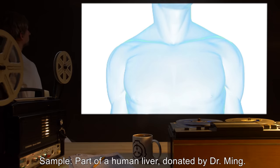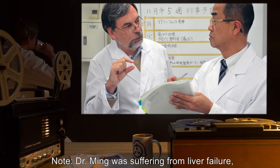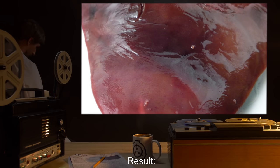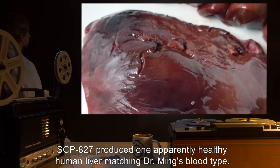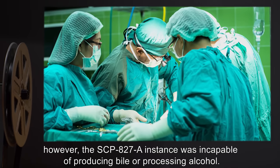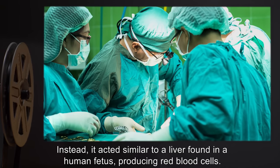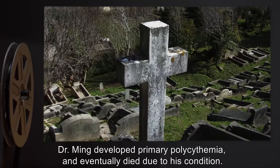Sample log. Sample: part of a human liver, donated by Dr. Ming. Dr. Ming was suffering from liver failure and, due to a rare blood type, donated on the condition that the resultant organ be transplanted back into him. Result: after 12 hours, SCP-827 produced one apparently healthy human liver matching Dr. Ming's blood type. Transplant was successful. However, the SCP-827-A instance was incapable of producing bile or processing alcohol. Instead, it acted similar to a liver found in a human fetus, producing red blood cells. Dr. Ming developed primary polycythemia and eventually died due to his condition.